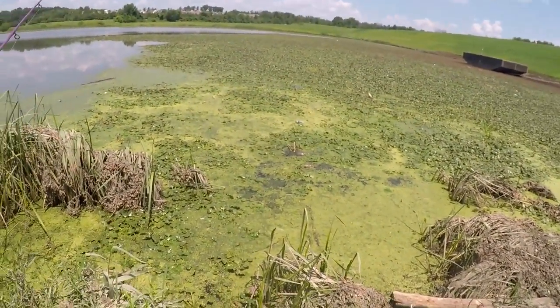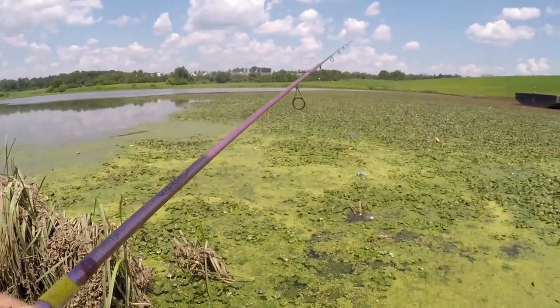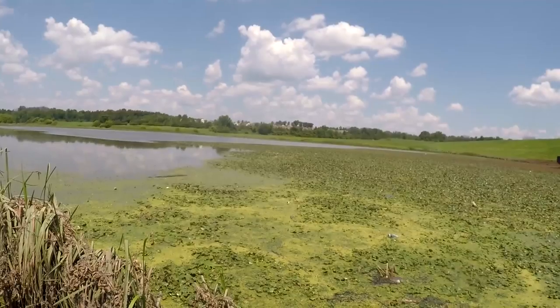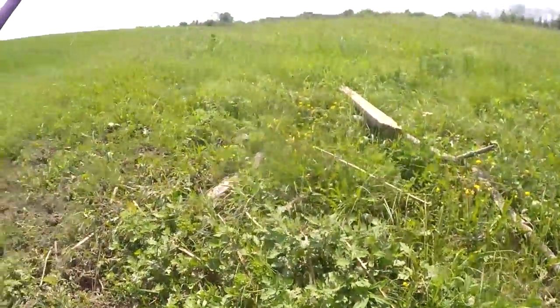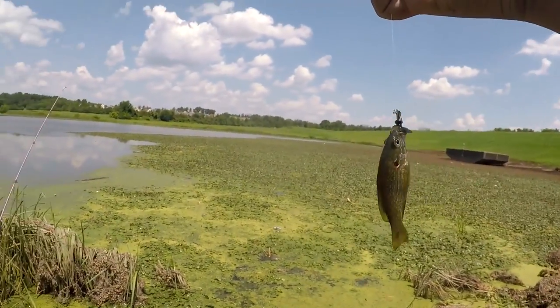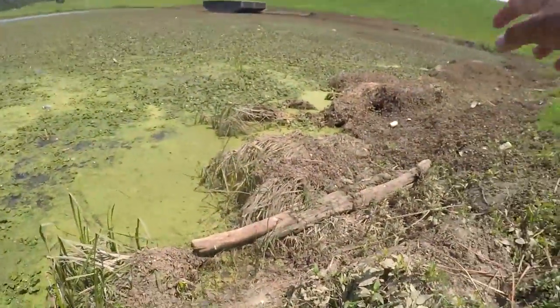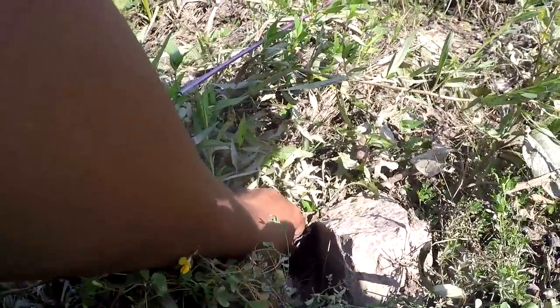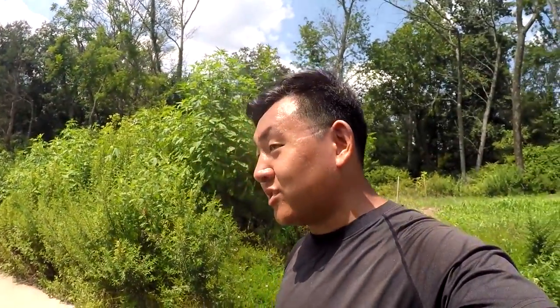That little hole right there — there should be a fish in this little hole. Look at that, I knew it! A little sunfish in that juicy hole — a little green sunfish. As I like to tell people: when you see a hole like that and you're a multi-species angler, never be afraid of putting your lure in the hole. Look what came out of it! Why is this little green sunfish giving me so much trouble? Go back to your hole!